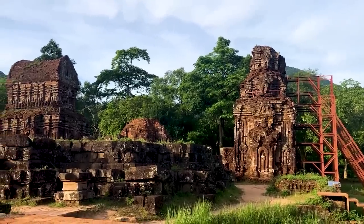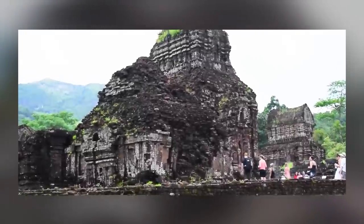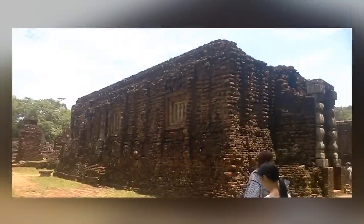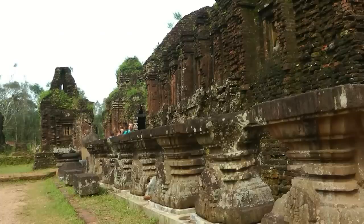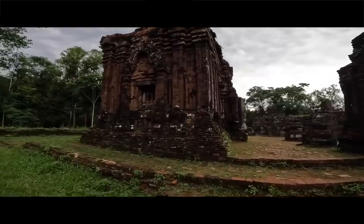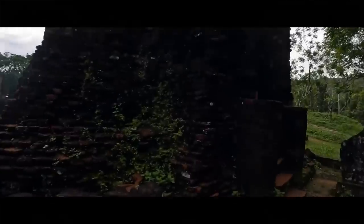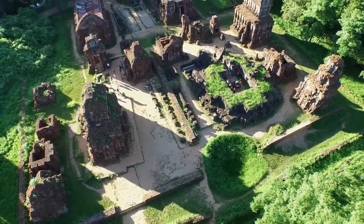The original fourth-century temple was made of wood, but was burned to the ground for unknown reasons around 100 years later. The temple we see today was built by order of King Sambhuvarman during the 7th century, and in the process, a mystery was created. The handmade, fired bricks that make up the temple were fitted together without mortar or any other binding agent. How that was possible for the people of the time remains unknown.